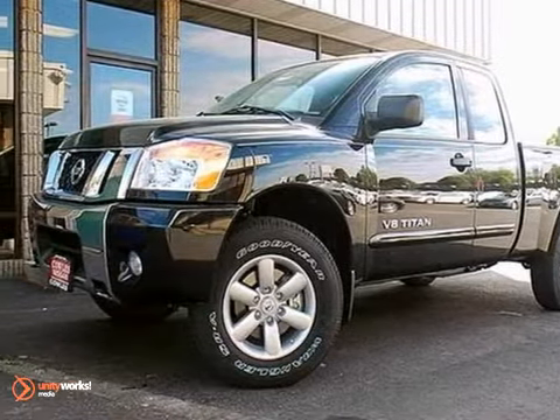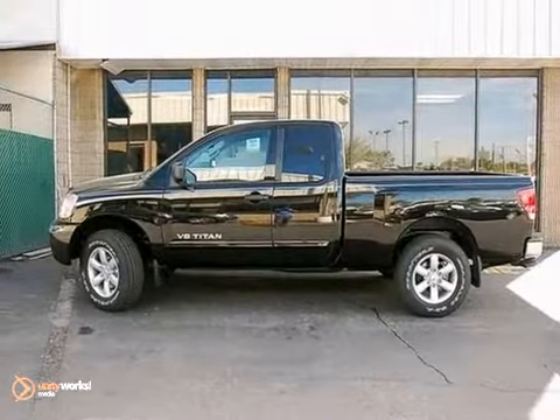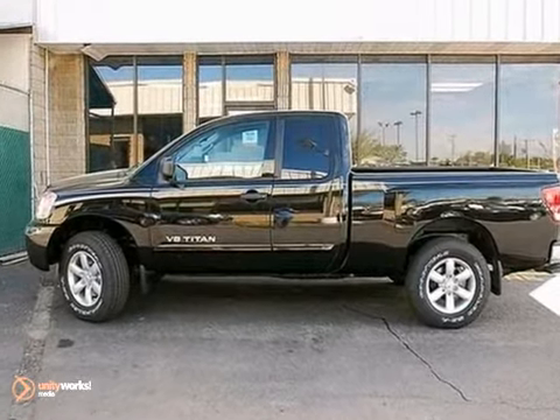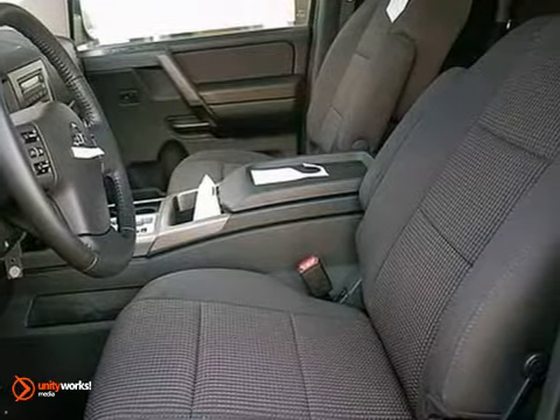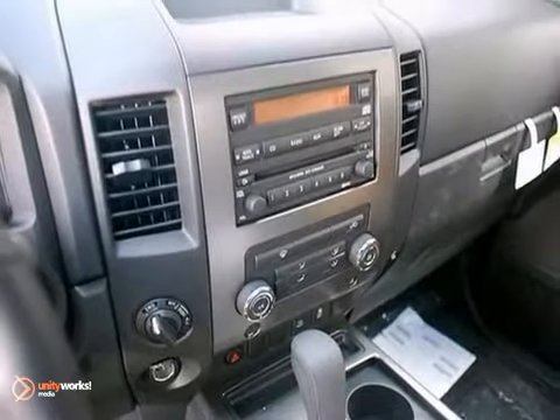Here's a 2012 Nissan Titan. Create a new and easy driving experience for heavy-duty tasks with this rough and tumble pickup. It comes with the convenience of air conditioning, a CD player, and a tilt steering wheel.